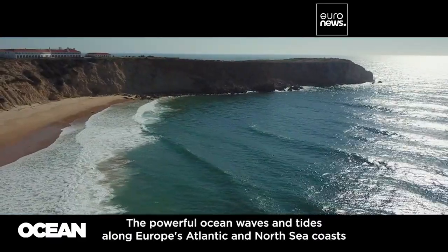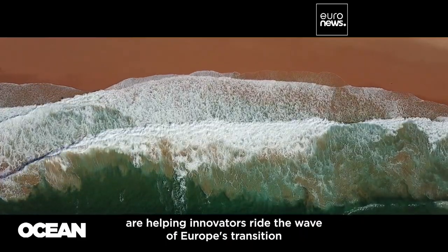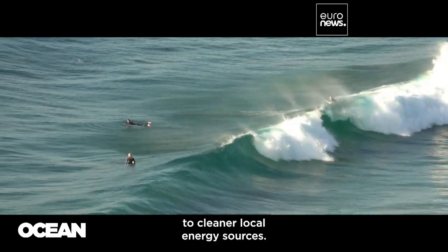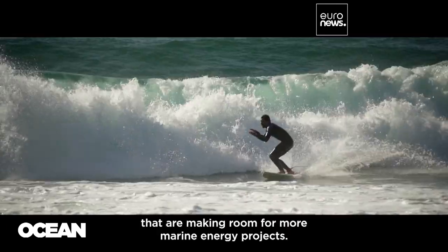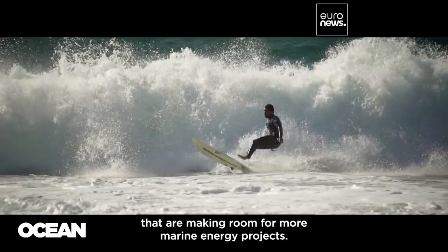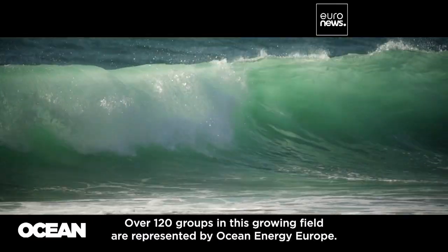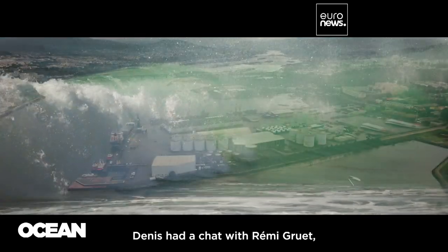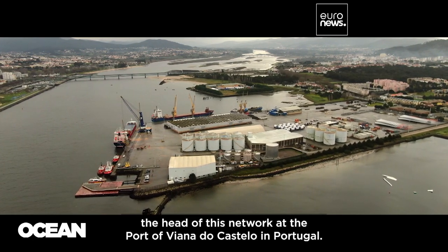The powerful ocean waves and tides along Europe's Atlantic and North Sea coasts are helping innovators ride the wave of Europe's transition to cleaner local energy sources. Changes are already visible in some industrial ports making room for more marine energy projects. Over 120 groups in this growing field are represented by Ocean Energy Europe. Denis had a chat with Remy Gruech, the head of this network, at the port of Viana do Castelo in Portugal.